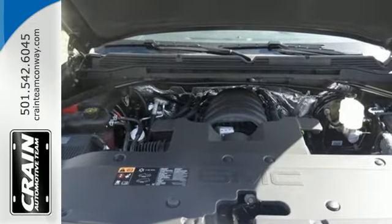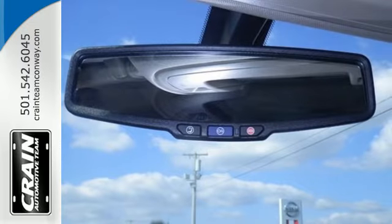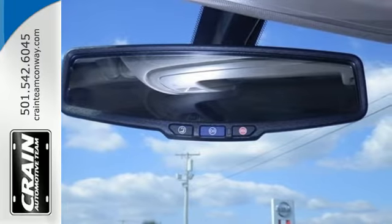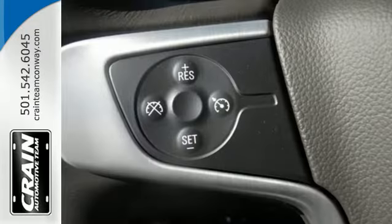Standard cargo box tie-downs, daytime running lamps, cruise control, and driver ship control enhance its capabilities, while trailer sway control, intelligent brake assist, StabilityTrac, and a tow-haul mode conquer the need to compromise.